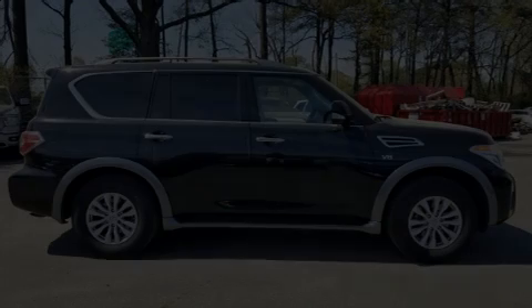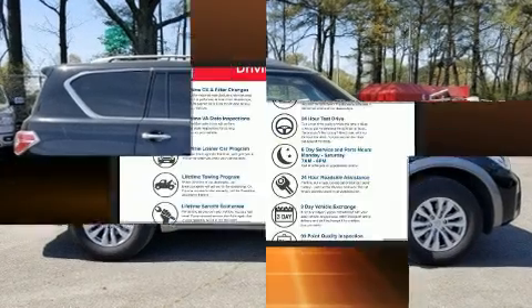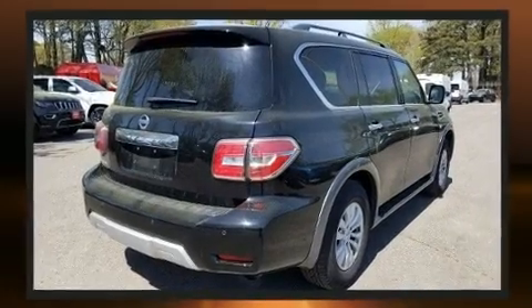Discerning drivers will appreciate the 2017 Nissan Armada. A 5.6-liter V8 engine pairs with a sophisticated 7-speed automatic transmission, providing a smooth and predictable driving experience.